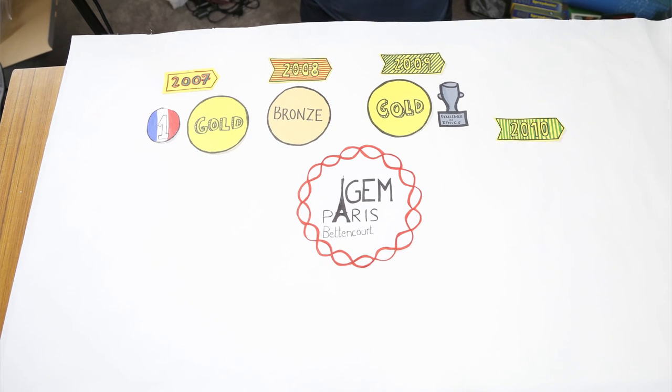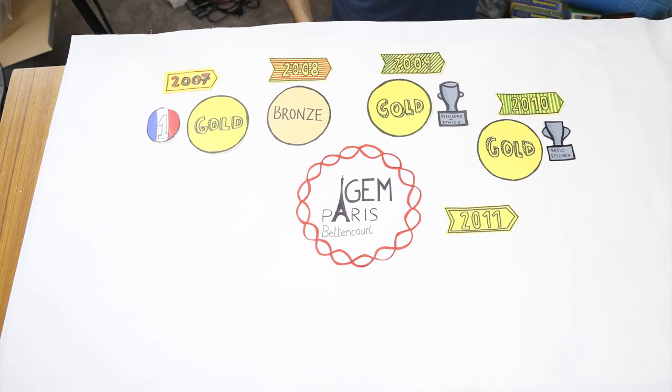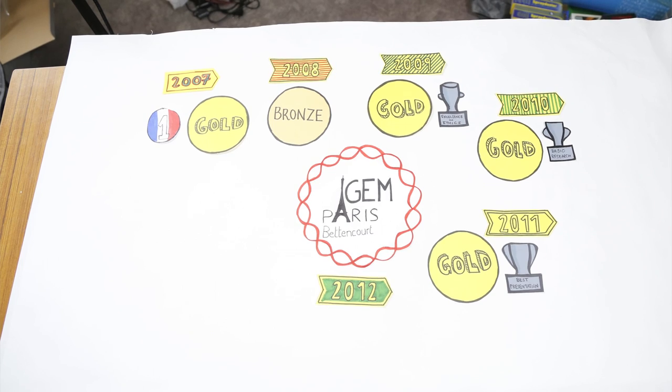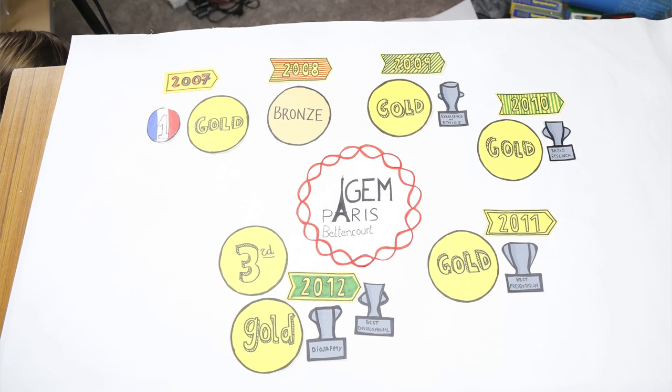In 2010, we developed an innovative project on population counting. In 2011, iGEM Paris developed a project concerning nanotubes, a new communication system discovered in the bacteria Bacillus subtilis. In 2012, our project was related to biosafety and new ways of preventing the spreading of GMO species. At worldwide level, the project was classified third and the first environmental project. 2013 was a consolidation step for the team iGEM Paris.